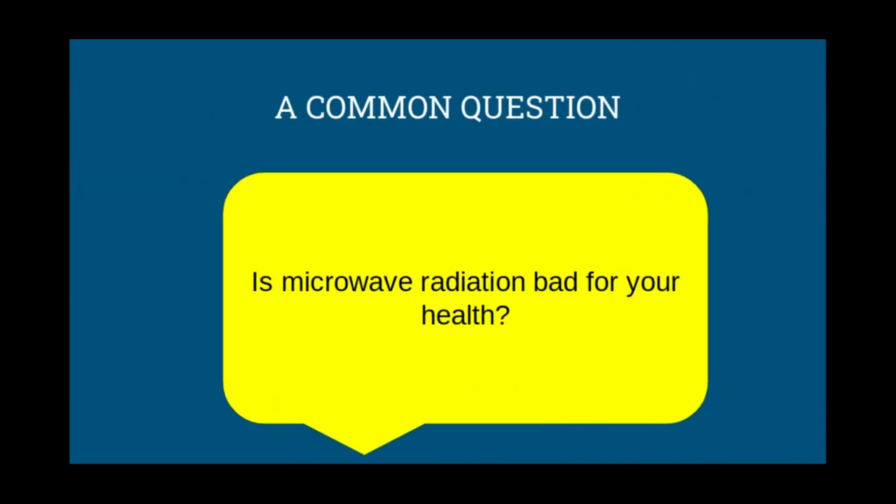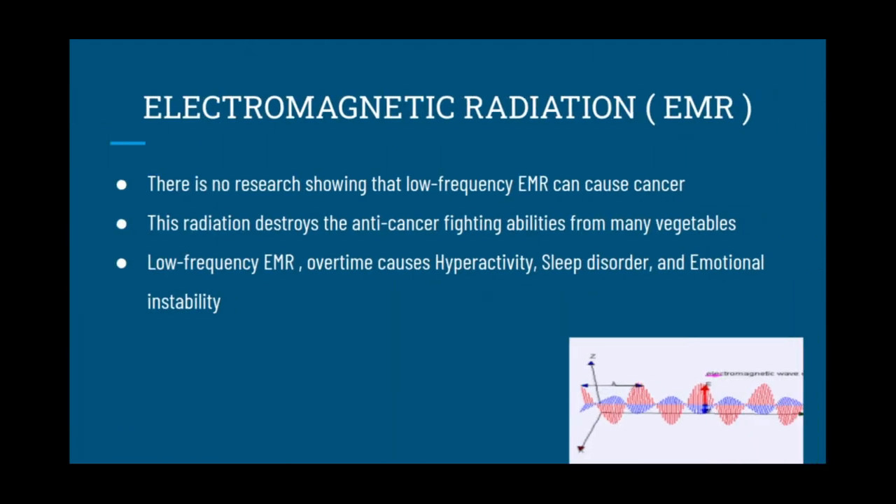A common question: is microwave radiation bad for your health? There's no research showing that low-frequency EMR can cause cancer. However, this radiation destroys the anti-cancer-fighting abilities from many vegetables. Low-frequency EMR over time causes hyperactivity, sleep disorder, and emotional instability.